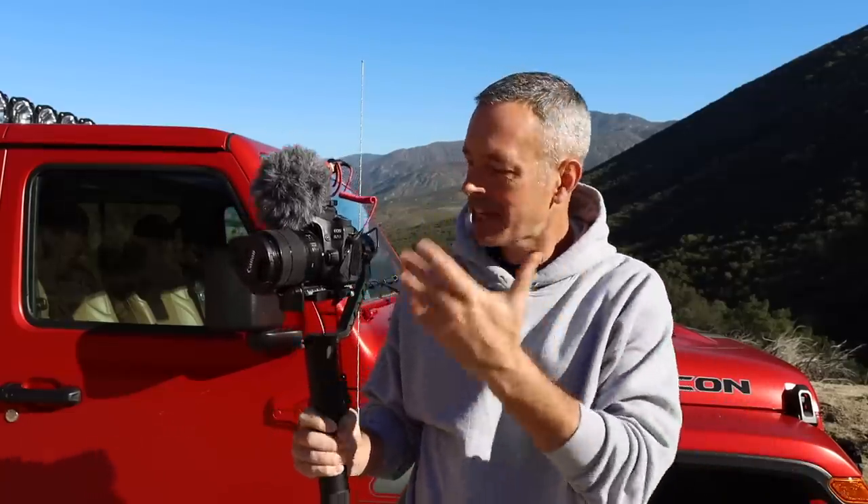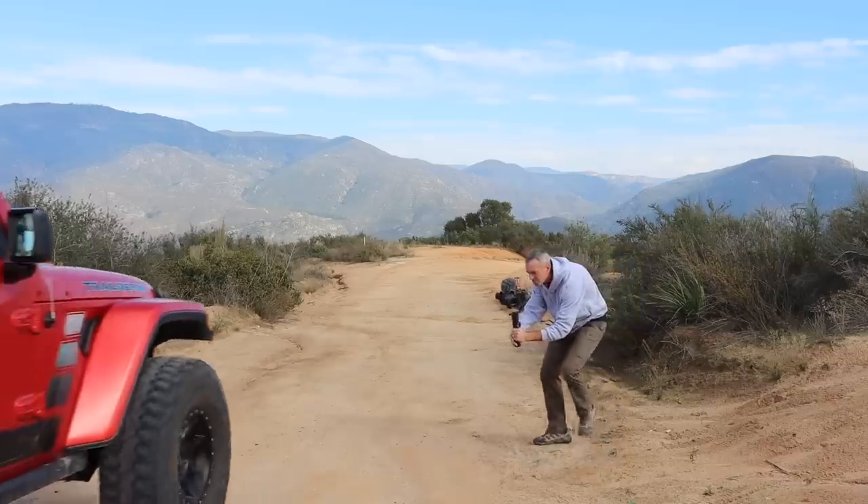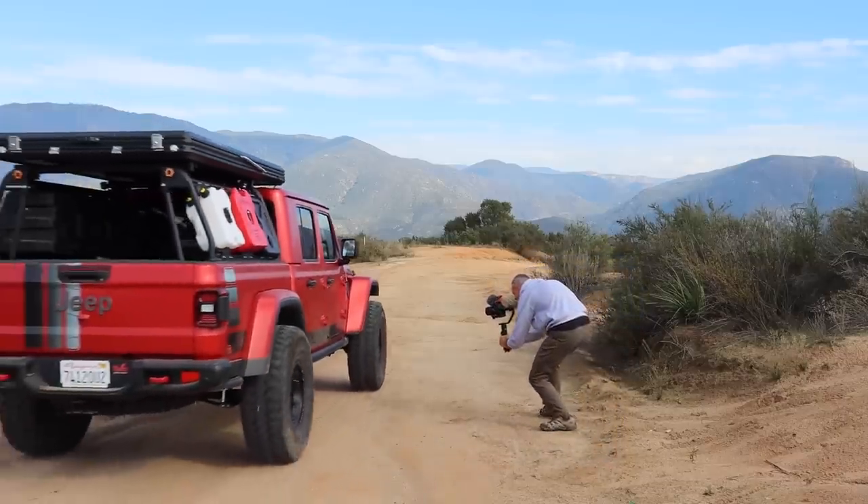I get questions all the time from viewers asking how I film my adventure videos, what camera gear I'm using, and how long it takes to edit. In this video I thought it would be fun to do a little behind the scenes on how I film my adventures. I think we've got a lot to talk about that you might find interesting — stay tuned.